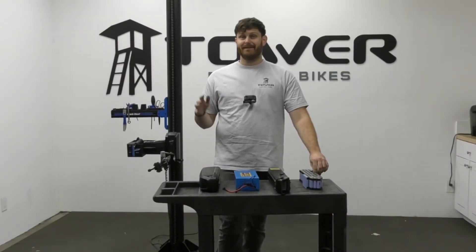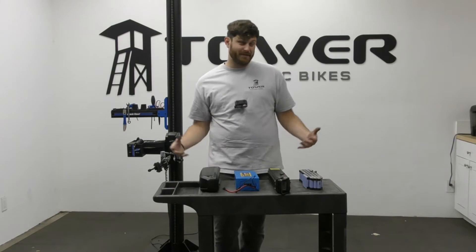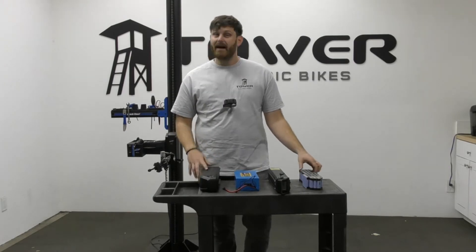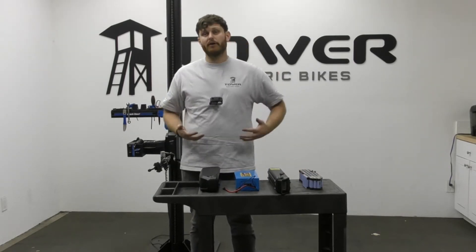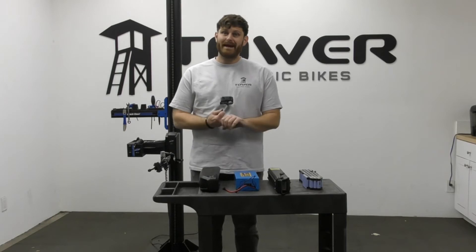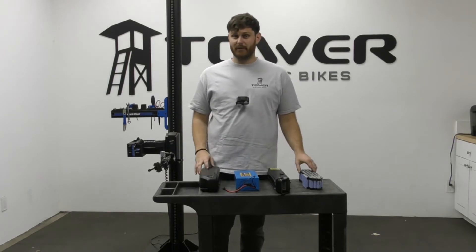One of the biggest things that's going to play into the lifespan of your battery is very simply going to be the quality of cells chosen in the battery. There are a lot of cells on the market and a wide range of quality. Generally, what you want to look for is a cell from a good, reputable brand. Some of the best brands for battery cells are Samsung, LG, and Panasonic — they perform fantastically and will give you your best performance.